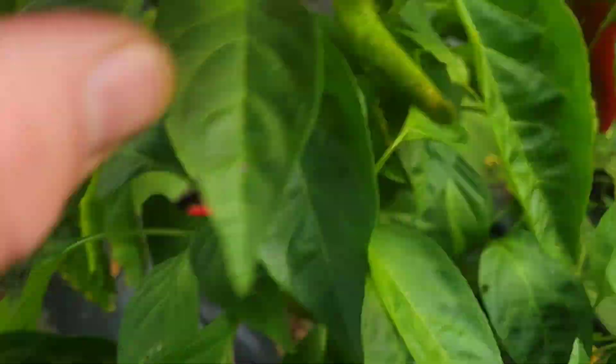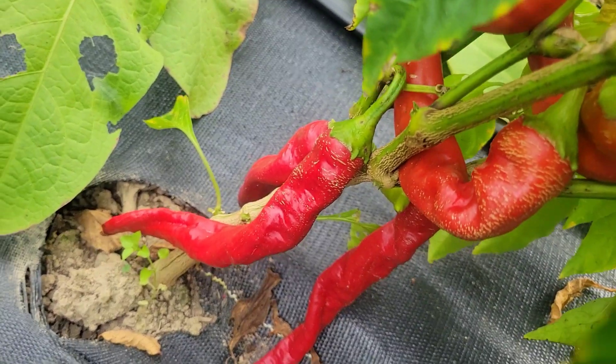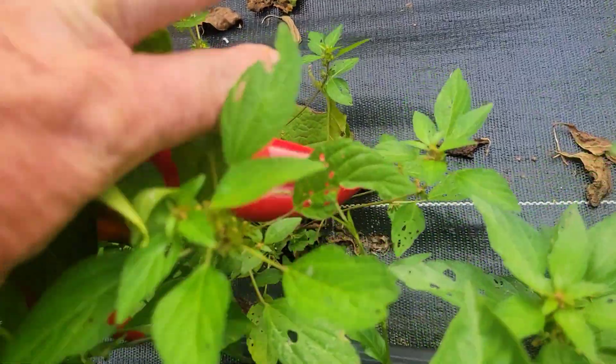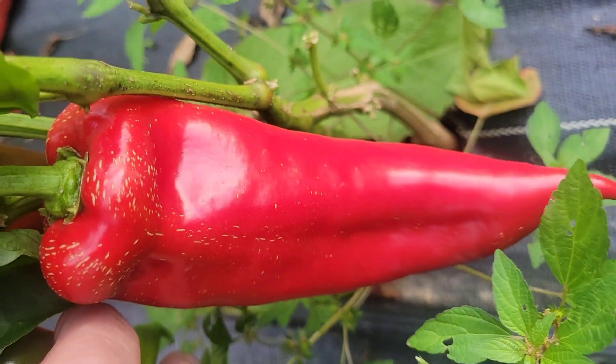Here's a real nice pepper — how pretty is that? That's a Ram's Horn, so that's a hot pepper. And this is a sweet pepper — this is an Ajvarski; they get bigger than that too. Beautiful — you can see, look at that.